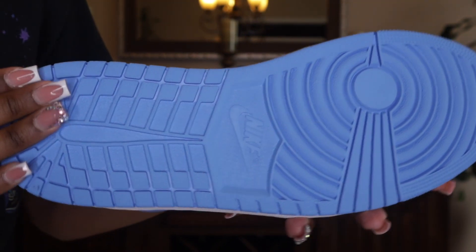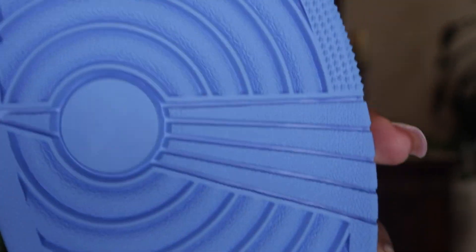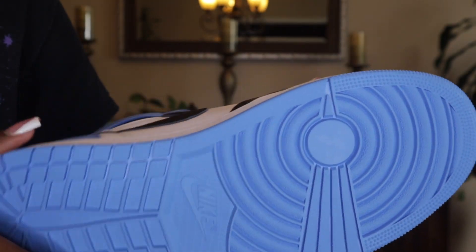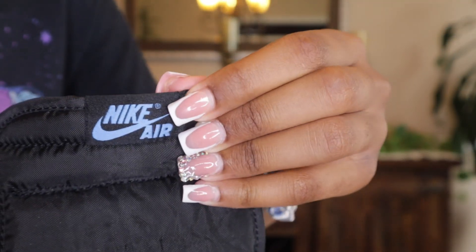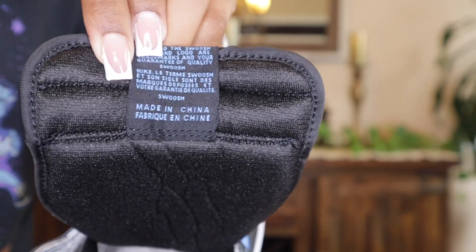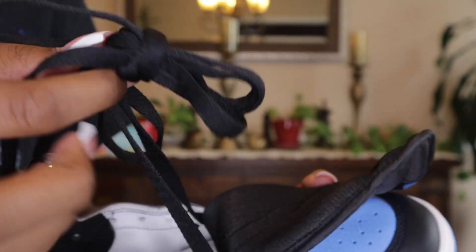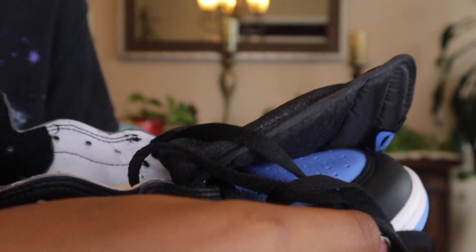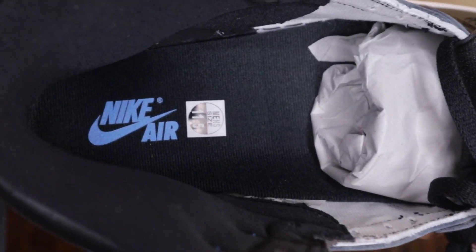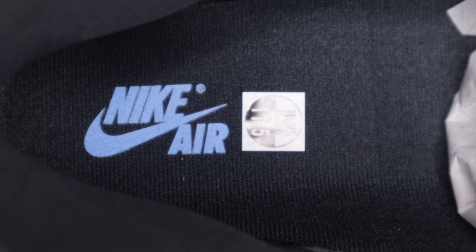It looks so good. We have Nike and then the Nike swoosh along with our pod on the outsole. If we look at the tongue, we have Nike Air with the swoosh. And then on the inside we have Nike Air with the swoosh — I'll zoom in so you guys can really see it.